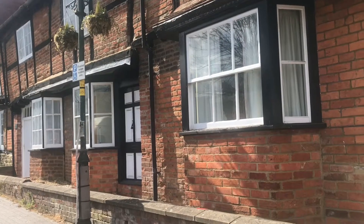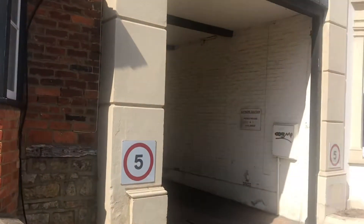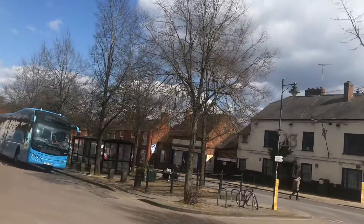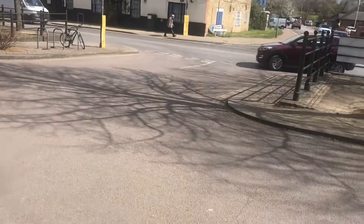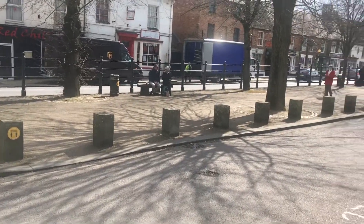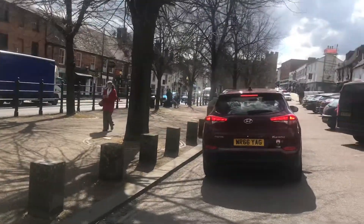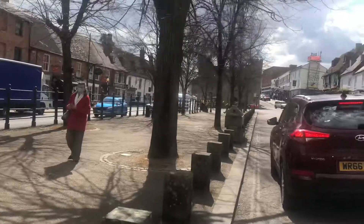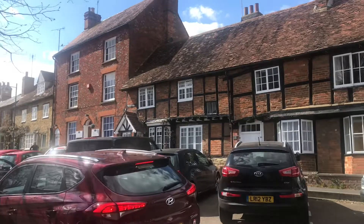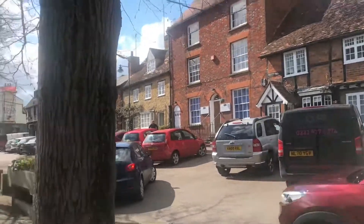Today we're rambling on in Buckingham — it's a market town, as you might have guessed. There's been lots of Roman pottery found here, and they've found evidence of a temple and other Roman buildings. There was a significant fire in 1725, which seems to have happened to a lot of towns round about here, and 138 dwellings were destroyed.